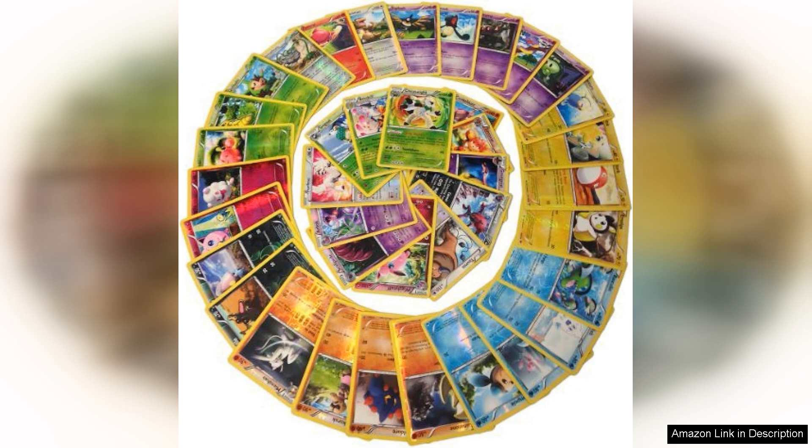Overall, I highly recommend the 50 Shiny Foil Pokemon card lot for both casual fans and serious collectors. The excitement of opening each card felt like a nostalgic journey through the Pokemon universe, and the quality of the cards only enhances the experience.